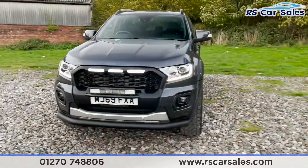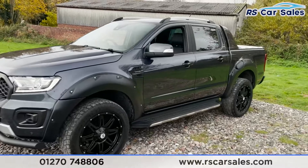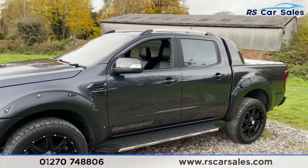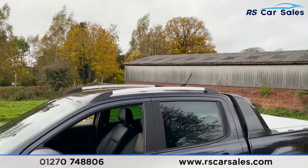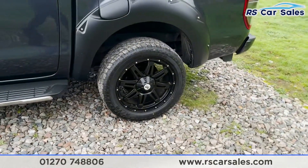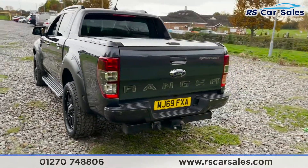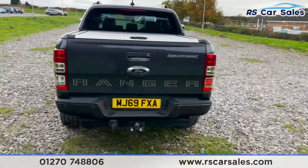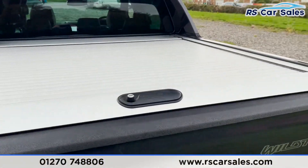Coming around to this corner you'll see your second 20-inch alloy wheel. You've then got the side steps, Wildtrak decals, color-coded wing mirrors and door handles, silver roof rails with the antenna just behind. You've then got your third 20-inch alloy wheel. Coming to the rear, we do have both front and rear parking sensors, as well as a reversing camera. You've got the tow bar just there as well.